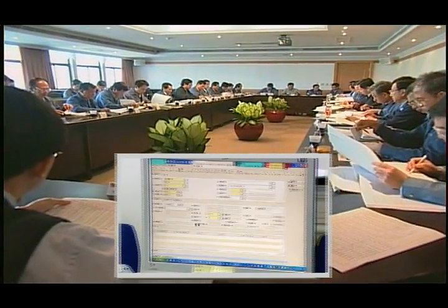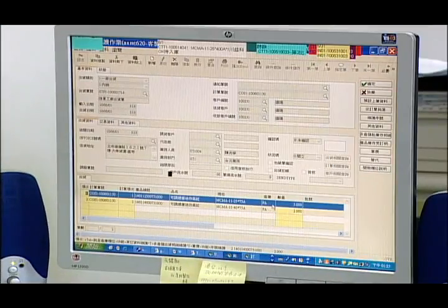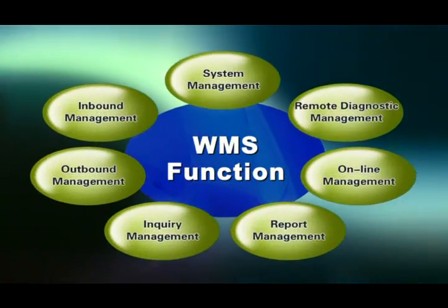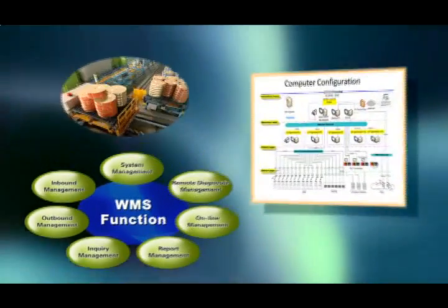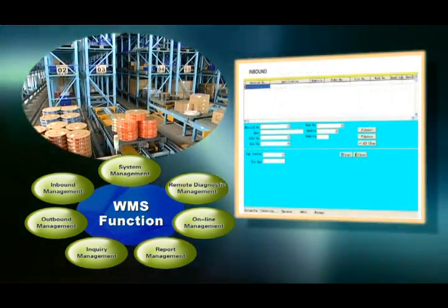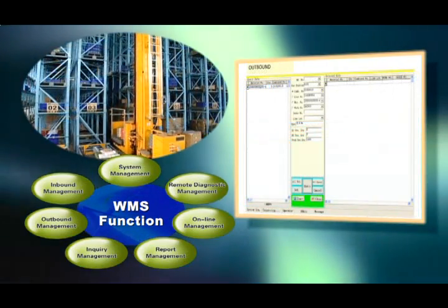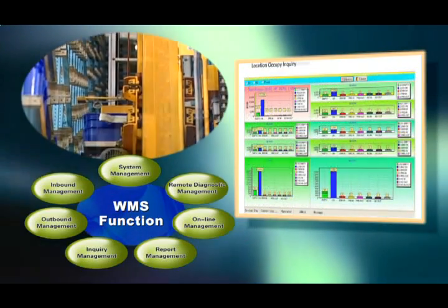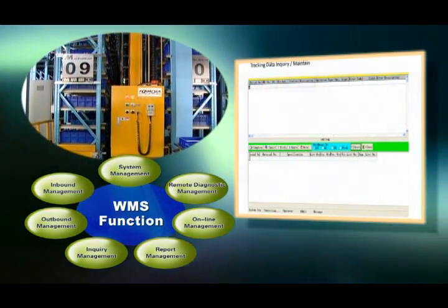Third, our senior software programmers have designed integrated systems for Formosa Plastics Group and numerous outside companies. The Formosa Plastics Group management philosophy is infused in the software design process. We can update and upgrade the hardware and software to optimize your system for your company's changing needs.